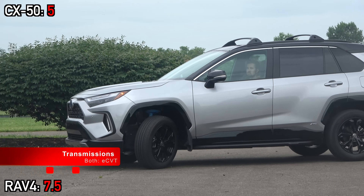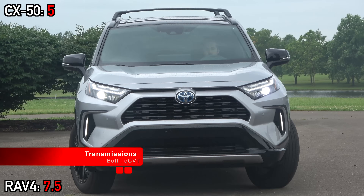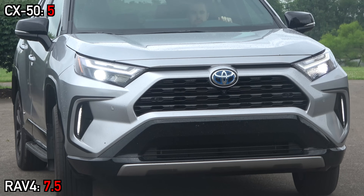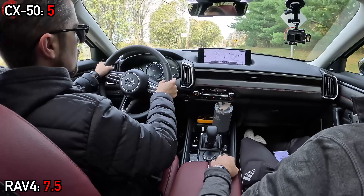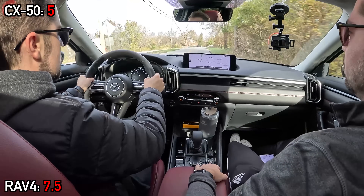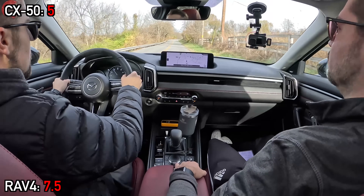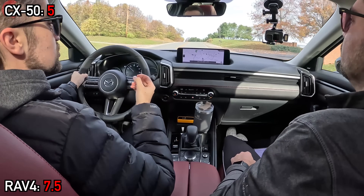It certainly feels like plenty of power. The transmission here is an eCVT as opposed to the six-speed automatic you get with the other two engine choices. It's a nice and responsive transmission — typical of Toyota — and it all just works together super nicely.